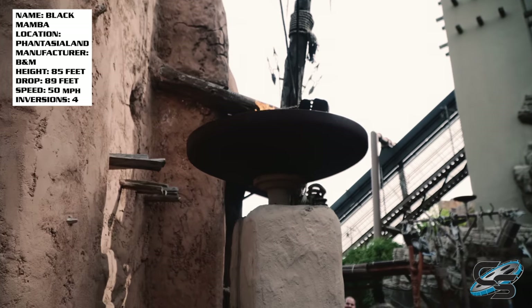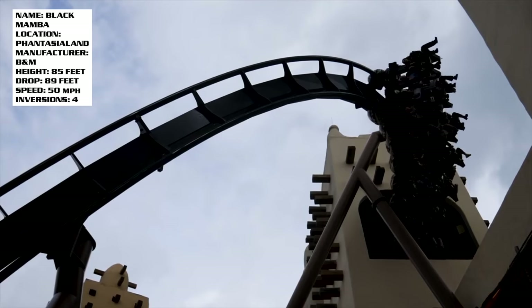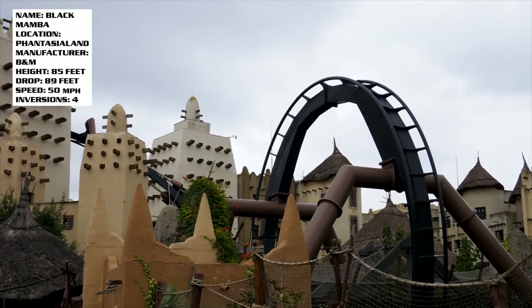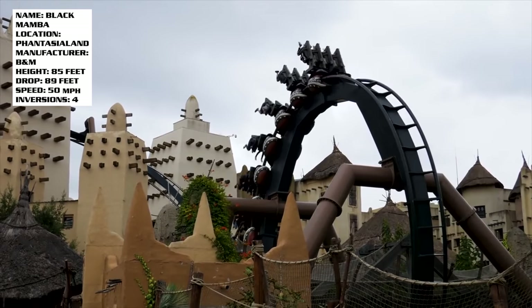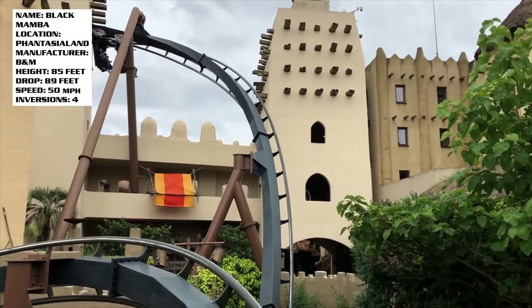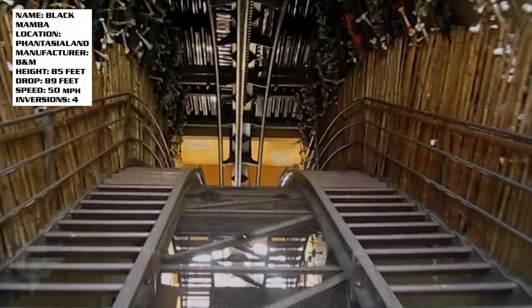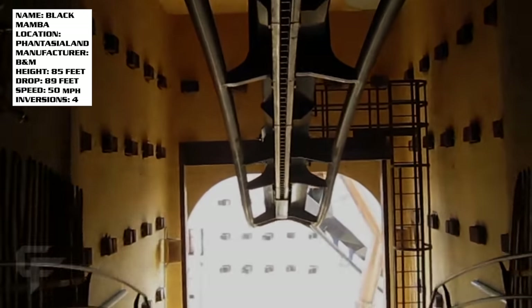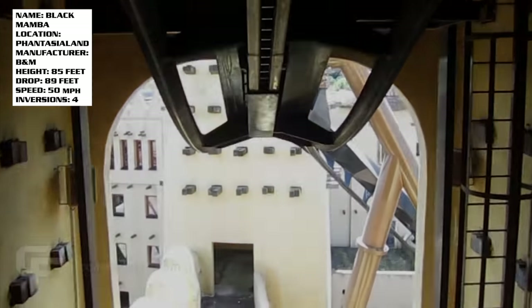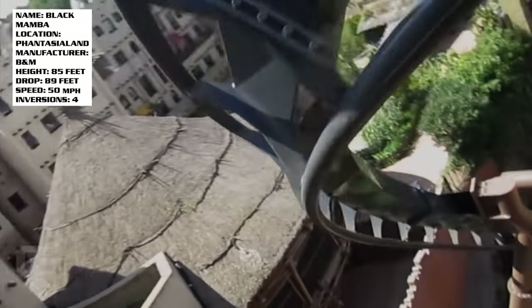As with a lot of rides at Fantasialand, this one is not particularly tall — we got a max height of 85 feet. The station is located below ground, so the first little part of the lift hill goes down, then it climbs up and actually threads through a big tall tower, which is very cool looking. You even get a little bit of theming inside it, and then you have that drop which is bigger than the height because it goes underground. That first inversion is a vertical loop — it is one of four inversions on Black Mamba.